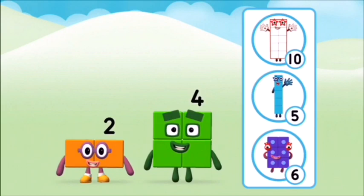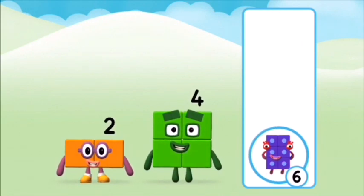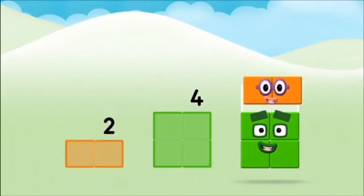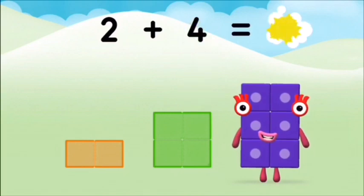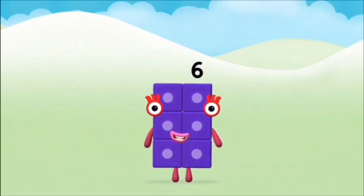What number block can you make by adding these two together? Well done! Well done! You were right! Can you add the number blocks together? Four, two. Two plus four equals six! Congratulations! You made number block six!